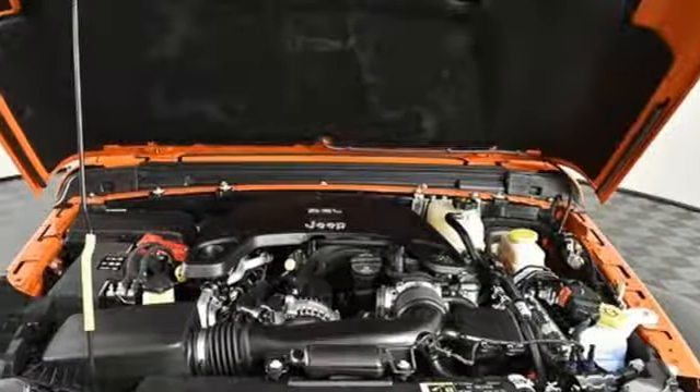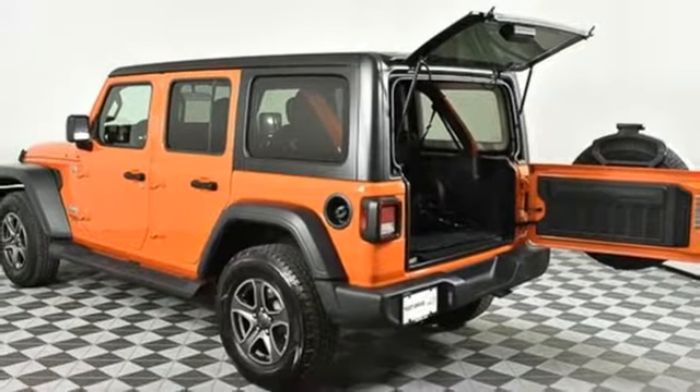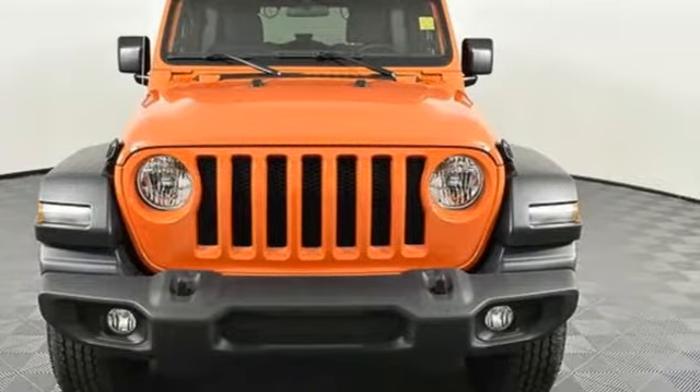Power heated mirrors, external memory control, Targa sunroof, remote engine start, and V6 engine. Experience the Jeep life. Take it for a test drive today.